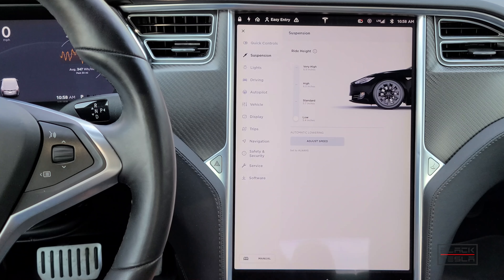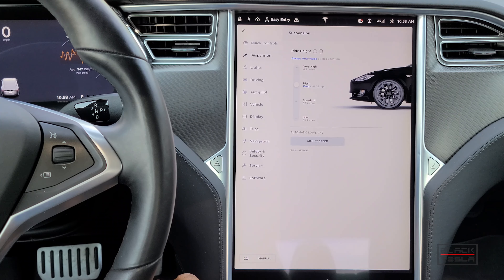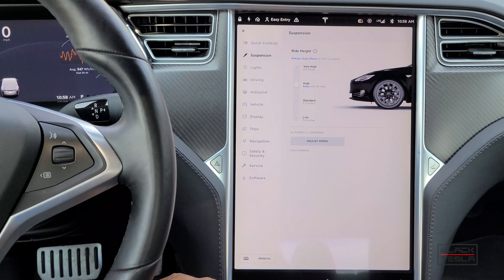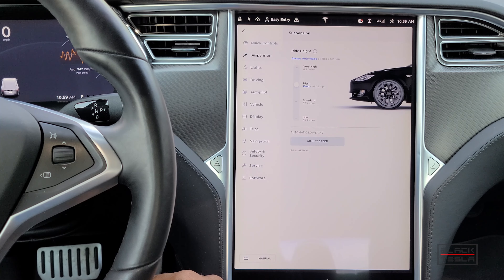The old wide buttons going up and down have been replaced with a more informative, elegant interface showing low, standard, high, and very high, along with the actual ground clearance distance. When you raise it to high or very high, it now says 'Always auto-raise at this location' or 'Keep until 35 mph.' To protect the suspension system from damage or faults, the car will automatically drop back to standard above 35 mph.